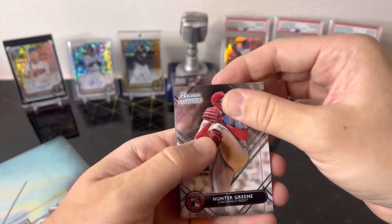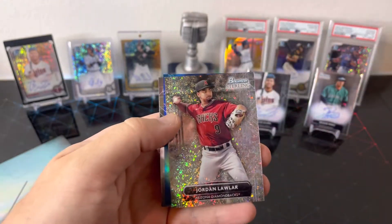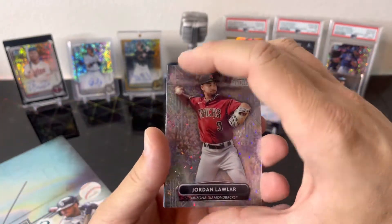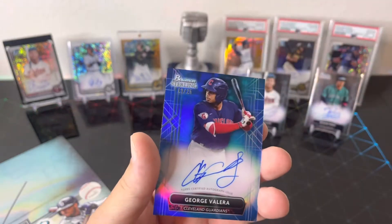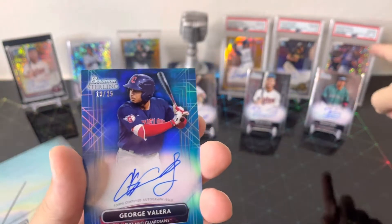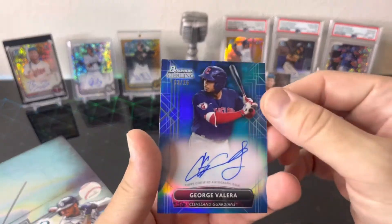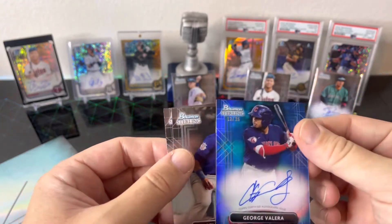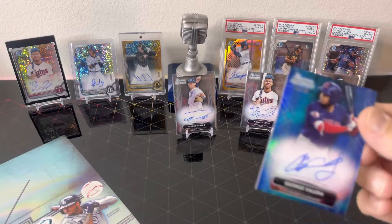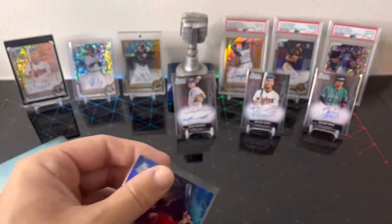We got a Hunter Green rookie, Seth Beer, and Jordan Lawler on the mini diamond behind that. Maybe we got a refractor or some kind of parallel auto behind — big George Valera, nice! There's my guy — George Valera on the blue, 13 out of 25, and we got James Wood behind. Yeah, I like this one right here, it's a nice card.